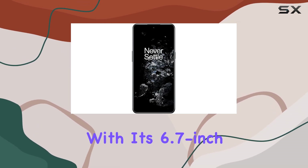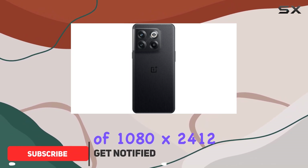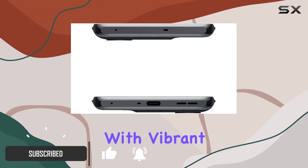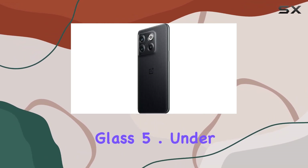With its 6.7-inch Fluid AMOLED display and a resolution of 1080 by 2412 pixels, visuals come to life with vibrant colors and sharp details, protected by Corning Gorilla Glass 5.